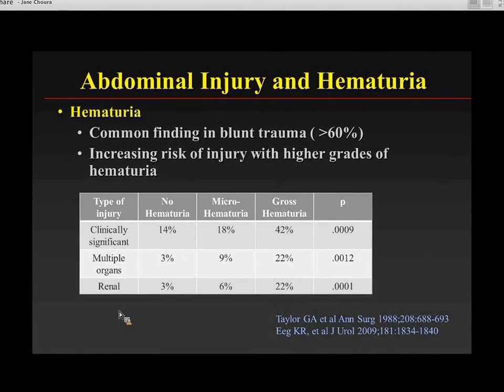Hematuria is one of the more common clinical indications for CT and imaging evaluation. More than 60% of kids have some degree of hematuria after trauma, and there is an increasing risk of injury with higher grades of hematuria. Looking at the data, the frequency of clinically significant injury — multiple organ or renal — increases as you have a higher grade of hematuria.